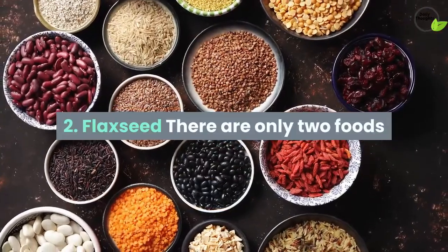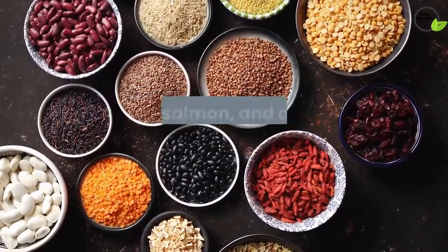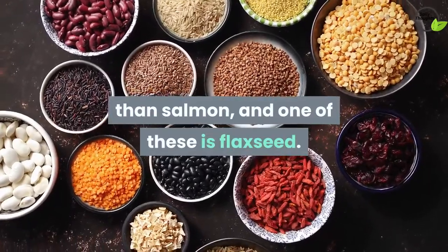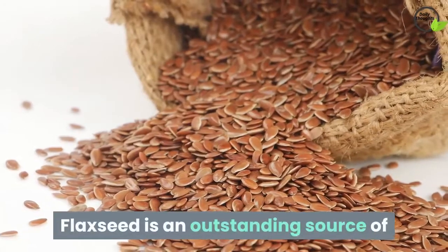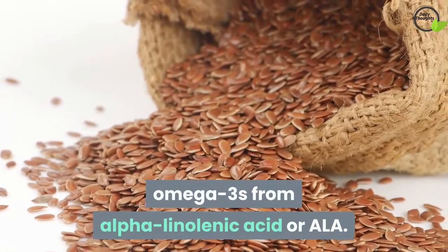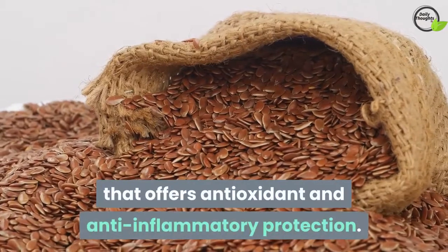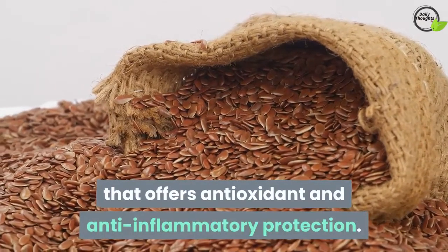2. Flaxseed. There are only two foods higher in anti-inflammatory omega-3s than salmon, and one of these is flaxseed. Flaxseed is an outstanding source of omega-3s from alpha-linolenic acid (ALA). Flaxseeds also contain lignans, a polyphenol that offers antioxidant and anti-inflammatory protection.